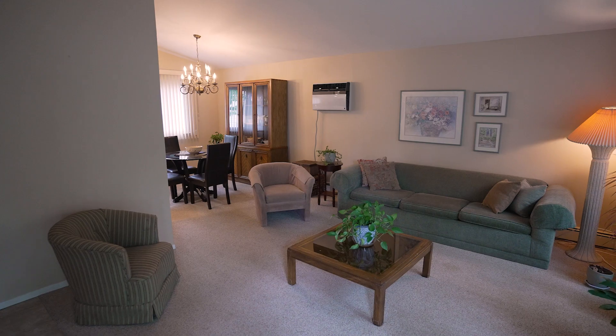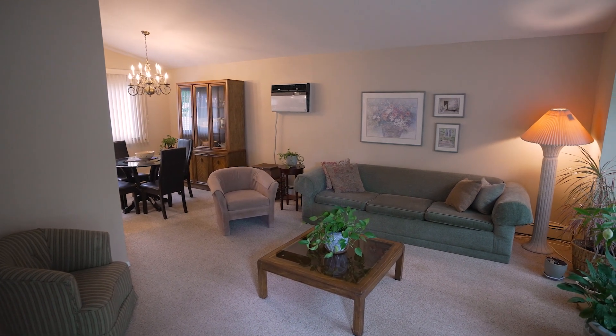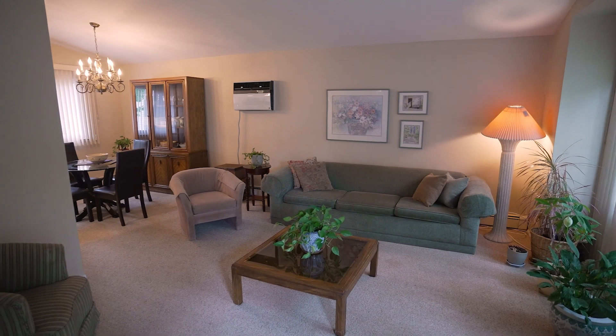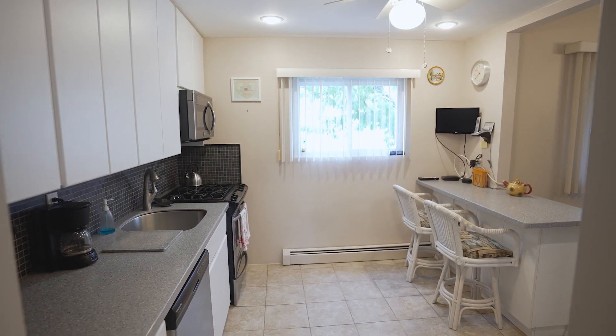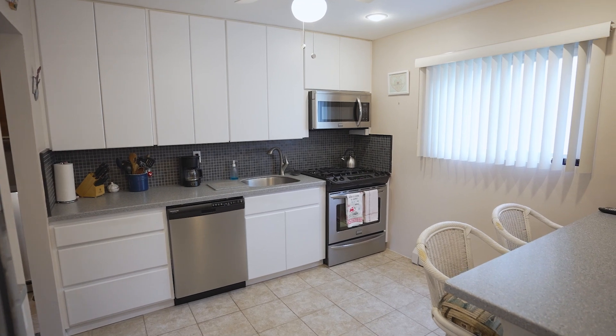Hi guys, we're Mark and Gina. Welcome to our newest listing at 403 Oakland Avenue in Deer Park. Upon entry you'll find a spacious living room with vaulted ceilings and large windows that let in lots of natural light. Heading toward the rear of the house you will find the kitchen that opens up to the dining area.